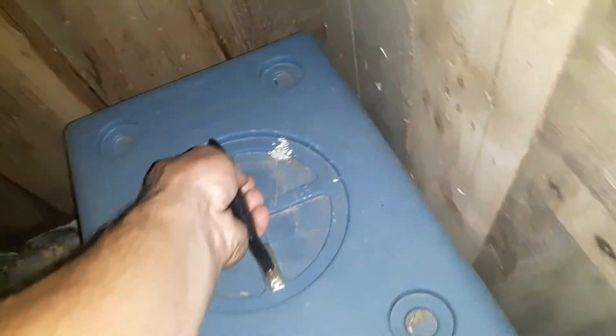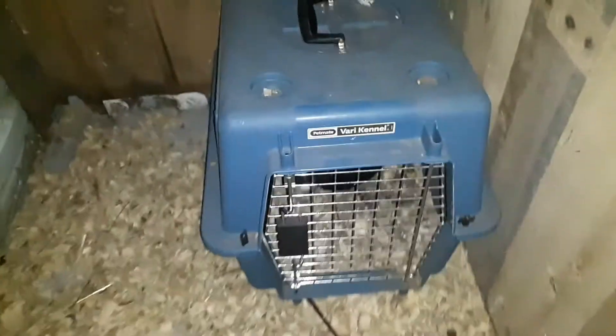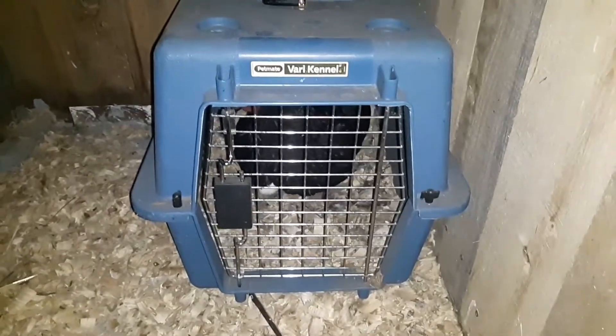We're going to take her out of the main coop and transport her in the carrier into our broody coop. We're going to keep the door closed for the night just to make sure she settles in okay.